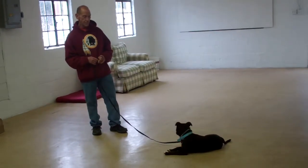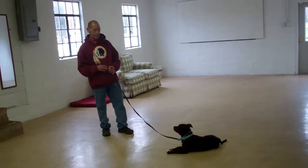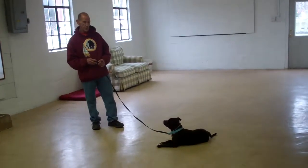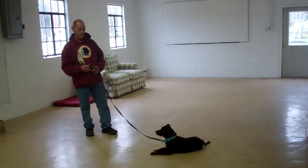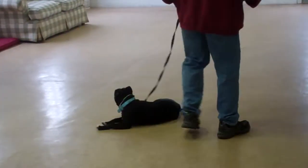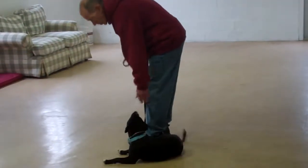At first, if you cannot get Penny to down-stay for three minutes, reduce your time and then slowly increase your intervals so that you end up with a total of five minutes for her long down-stay. Fred goes ahead and returns back, again walking all the way around, returning back to heel position, and lets her know she did a good job.